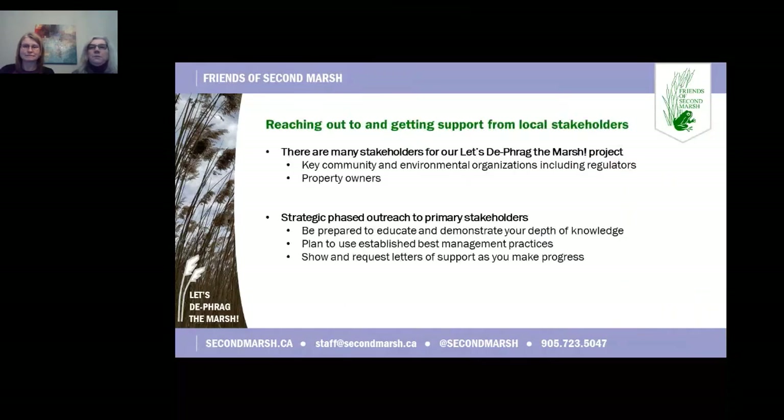Now I'm going to talk about cultivating support from local stakeholders. There are many stakeholders for our Let's Defrag the Marsh project. Key community and environmental organizations include nature clubs, conservation authority, and other active environmental organizations or research institutions. Property owners are many and include government — municipal and provincial — private, commercial, and a provincial park. Key to our early success with primary stakeholders was the support of and consultation with Dr. Janice Gilbert, plus a plan that included the recognized PAMP monitoring system. Early discussions with stakeholders often included an educational component about invasive Phragmites and sometimes a confirmation of our depth of knowledge to establish trust.